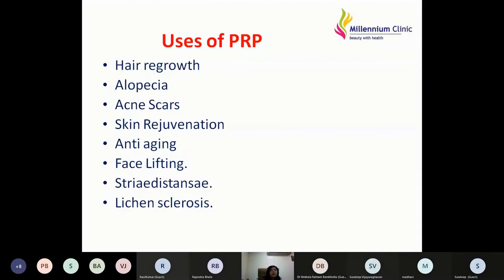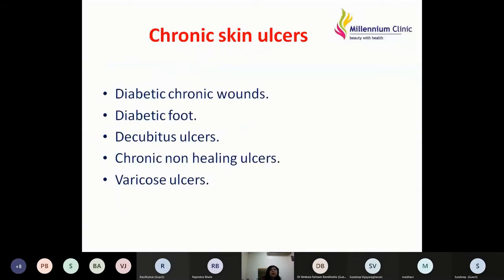I use PRP extensively for hair regrowth problems, alopecia, acne scars, skin rejuvenation, anti-aging therapy, face lifting, striae, and lichen sclerosis. Chronic skin ulcers are also important indications, including diabetic chronic wounds, diabetic foot, decubitus ulcers, chronic non-healing ulcers, and varicose ulcers.